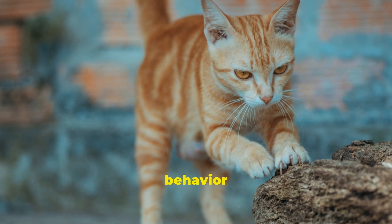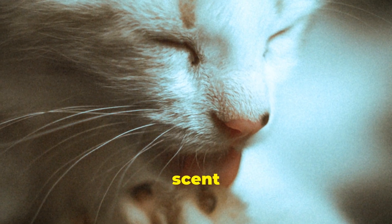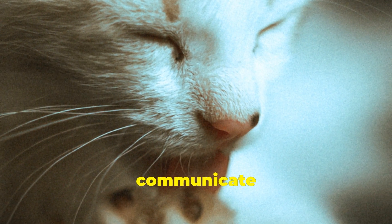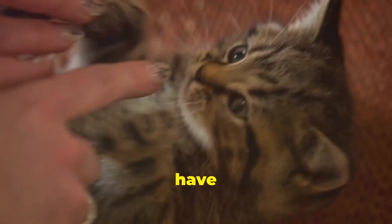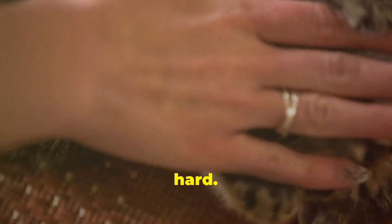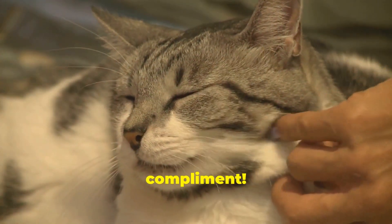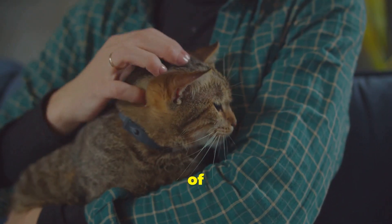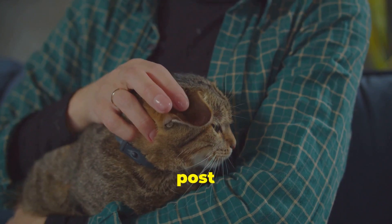This instinctual behavior dates back to their wild cat ancestors, who used scent marking to establish territory and communicate with other felines. And while your pampered house cat might not have to fend off rivals for food or territory, those primal instincts die hard. So the next time your cat starts kneading on you, take it as a compliment. They're essentially saying you're part of their inner circle, their trusted confidant.